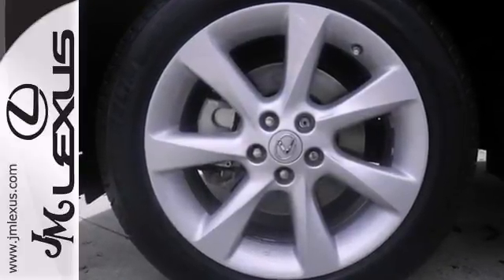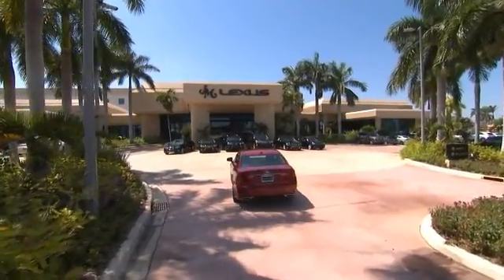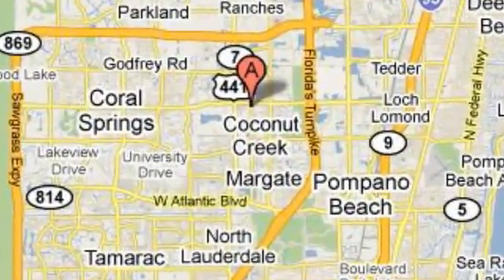Stop in today. JM Lexus — the world's number one Lexus dealer since 1992. We're conveniently located just east of 441 on Sample Road in Margate, Florida, just west of the Turnpike.